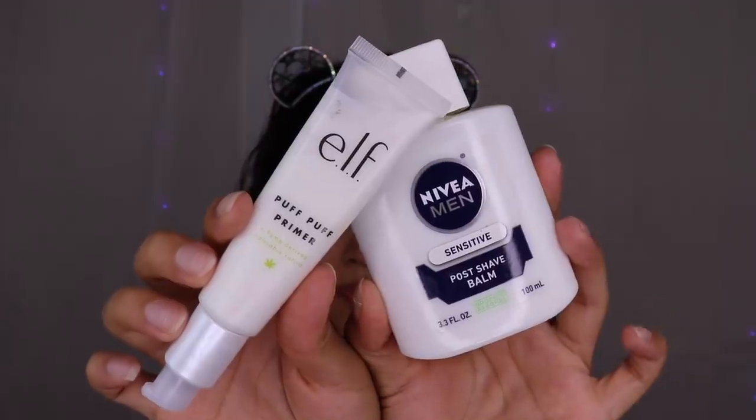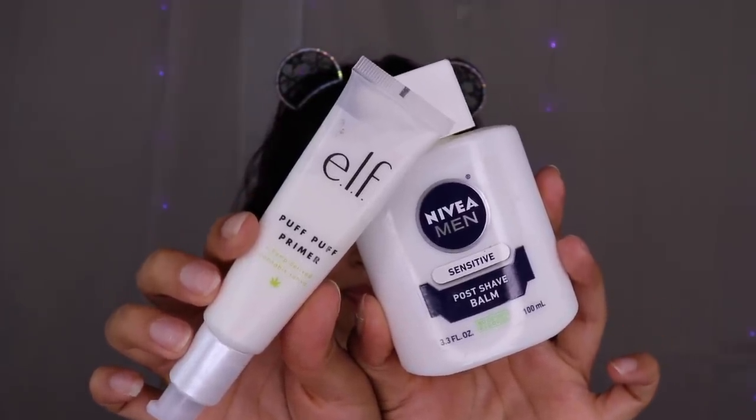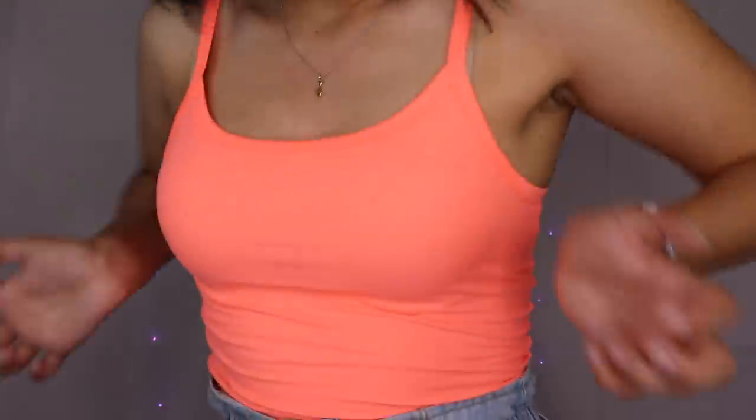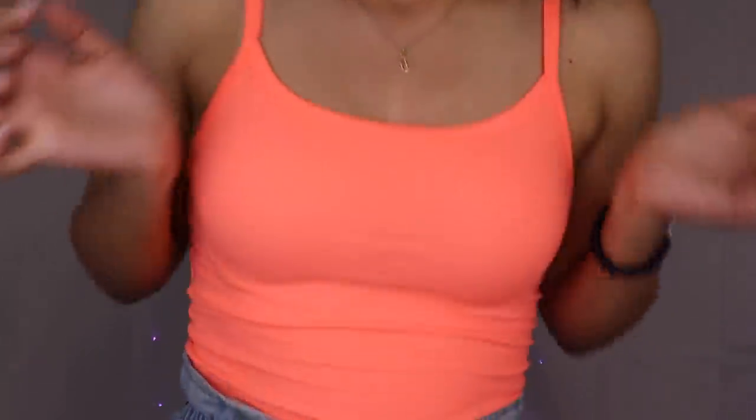Am I going to be using only drugstore brushes? No. That's asking for too much — putting my foot down. I'm going to use all the brushes I would normally use. I'm going to use my elf puff puff primer and my Nivea men's post shave sensitive balm to primerize my face. If you guys can see my brow strap and it bothers you, keep those comments to yourself, because I'm just not in the mood. We're going to set our primer.